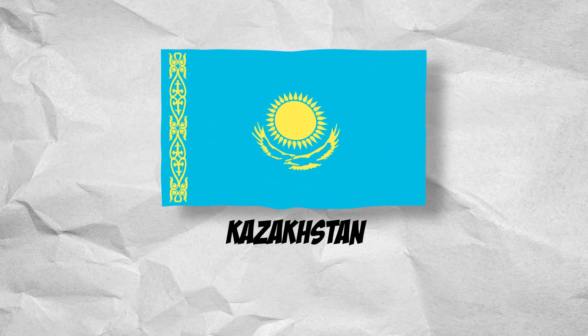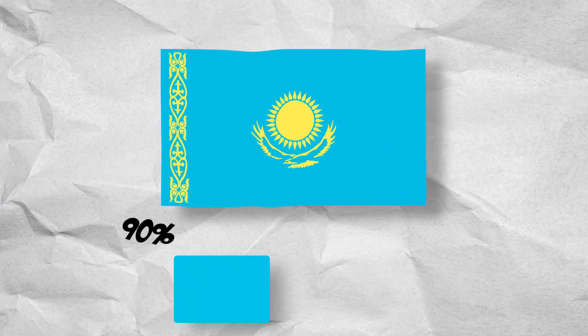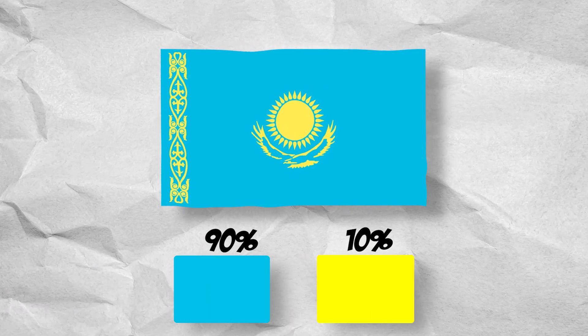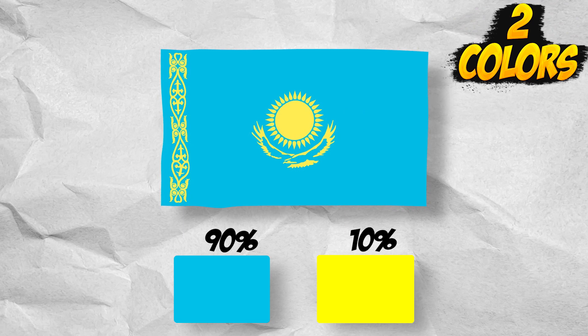The first flag of Kazakhstan is next in line. It consists of 90% blue and 10% yellow. Two colors.